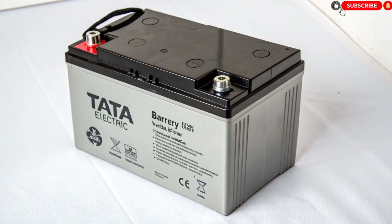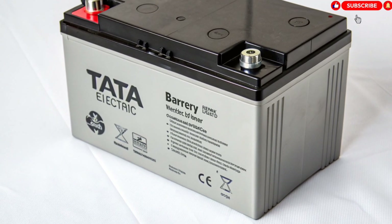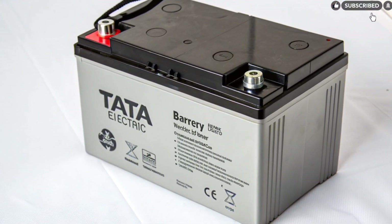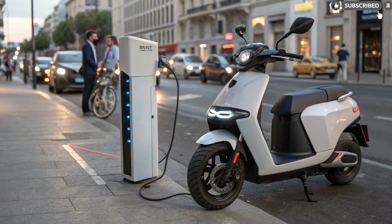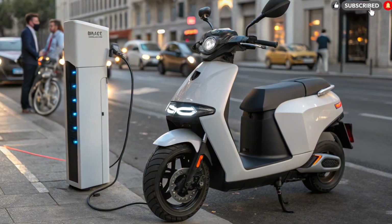Tata is also planning a collaboration with Tata Power and GOBP Pulse to build India's biggest upcoming EV charging and swapping network. The battery promises over 3,000 complete charge cycles, which translates to a lifespan of nearly 10 years of normal usage without major degradation.